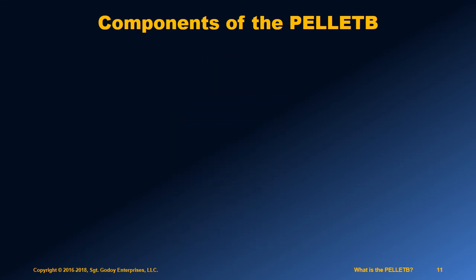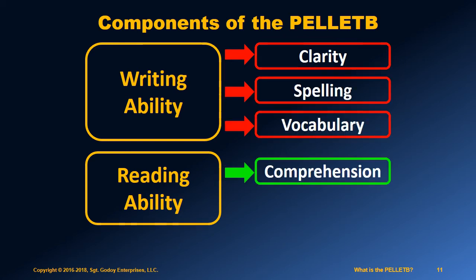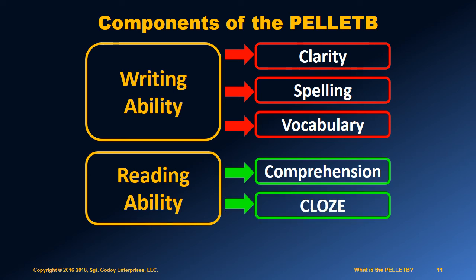The language tests are made up of five subtests: writing clarity, spelling, vocabulary, reading comprehension in a traditional multiple-choice format, and finally, the cloze reading test.